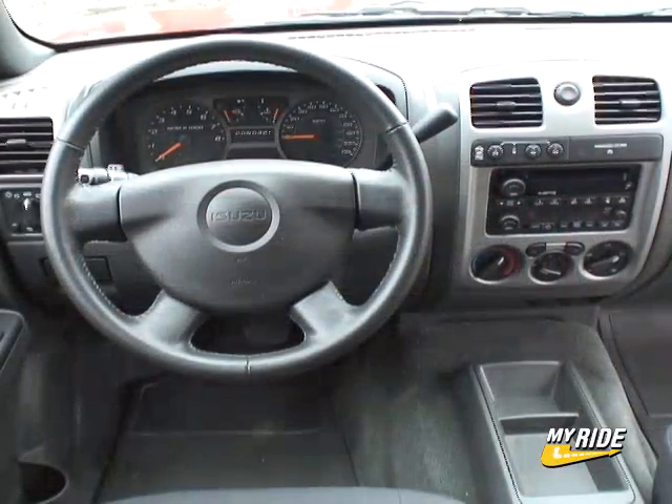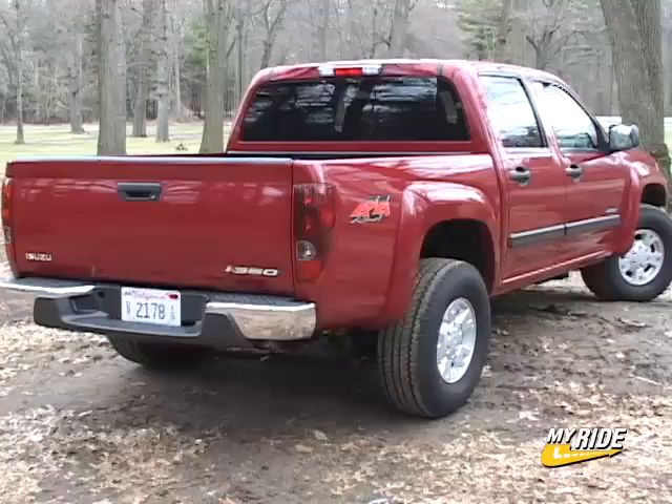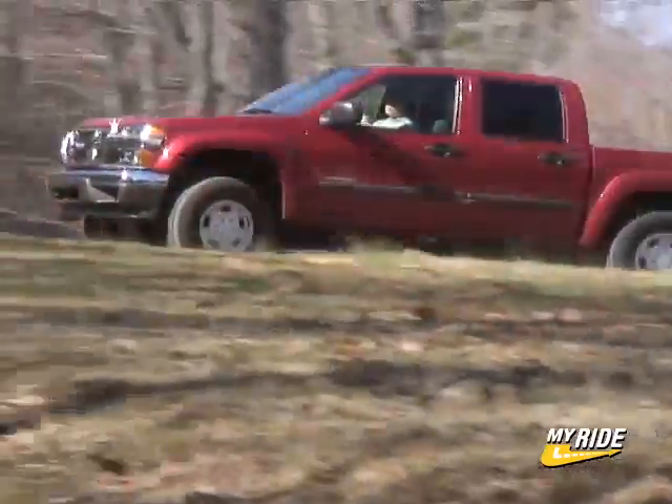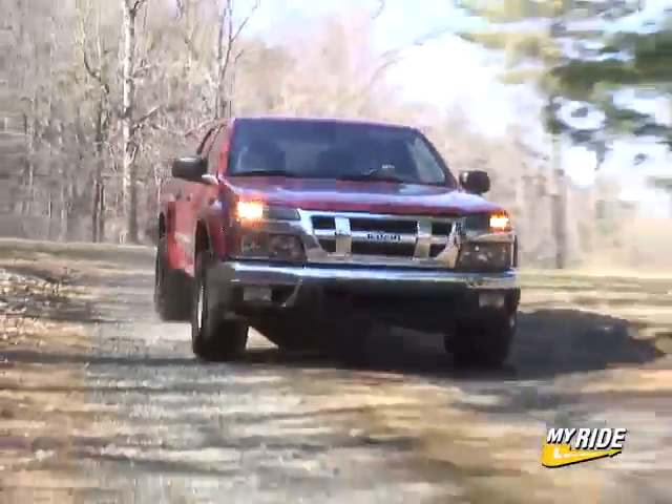Call me nuts, but I'd hunt down an Isuzu dealer if I could still find one and inquire about making a deal — that is, if you're not hung up on suspension and configuration options, because the i350 has none and the Colorado has a billion.